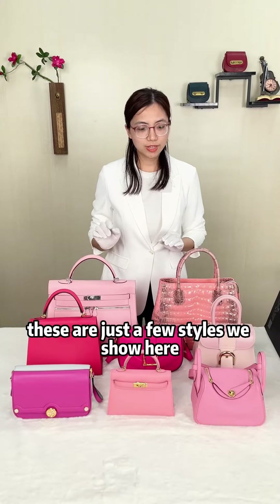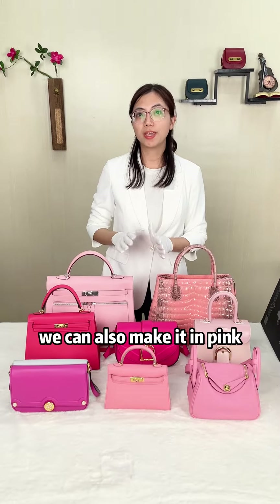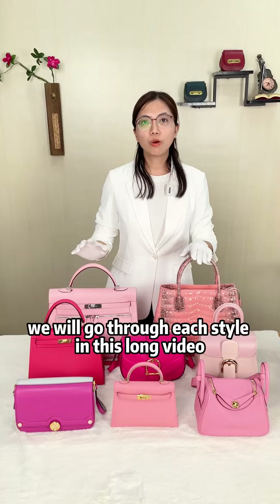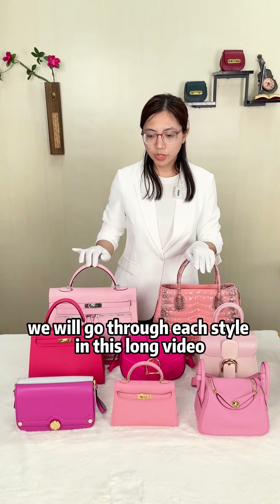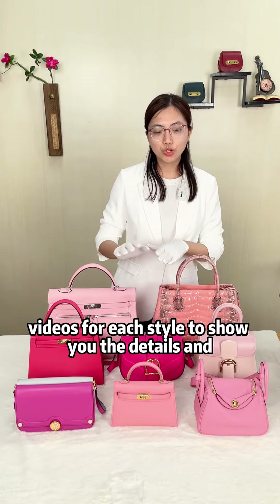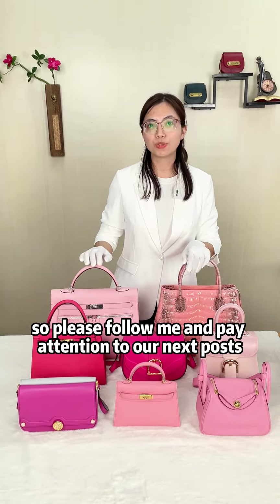These are just a few styles we show here. Actually we have many other styles we can also make in pink. As we showed you last time, we have a color swatch for you to choose the colors. We will go through each style in this long video and later we will take videos for each style to show you the details and capacity. So please follow me and pay attention to our last post.